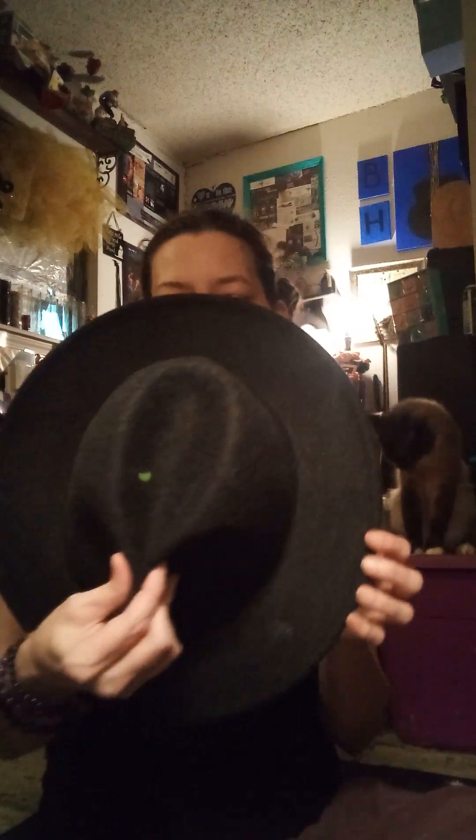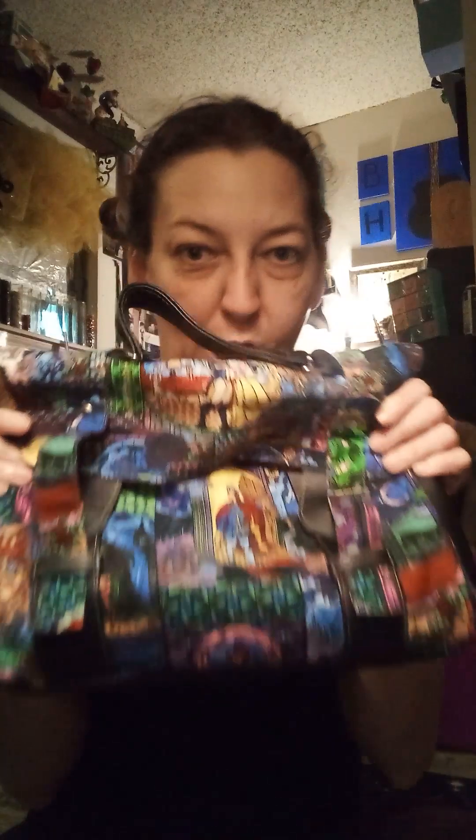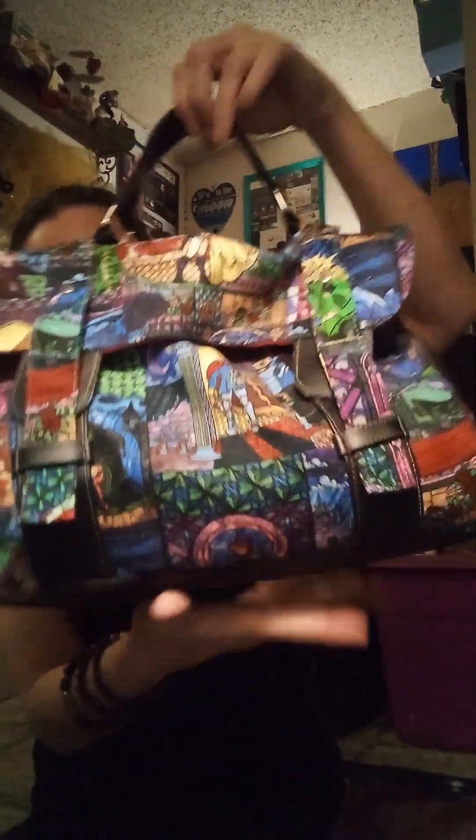I'm going to do Goodwill first because I only got two things. I got this hat — obviously I can't wear it with my space buns, but I got this hat. And then I found this Beauty and the Beast purse. If y'all have seen my shelves up there, I have Beauty and the Beast and Little Mermaid.